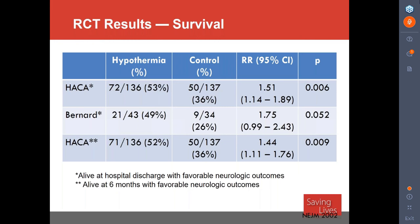This is a picture from the HACA trial in Europe. They used archaic devices — the patient was almost in a sleeping bag-type device that blew cold air over the skin. A couple things to note: the median time to get cooling started was 105 minutes — almost two hours — and it then took almost eight hours to get to the goal temperature. Yet they still saw benefits. I think the bottom line is we don't know exactly when cooling should be started, but waiting more than six to eight hours is probably too long to see the benefit.